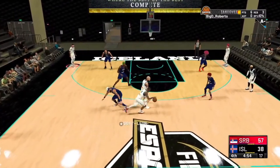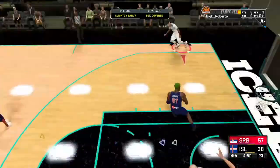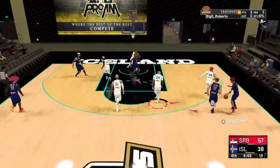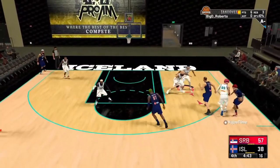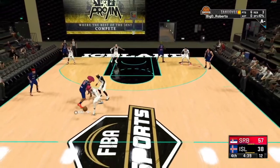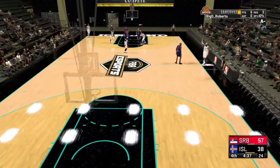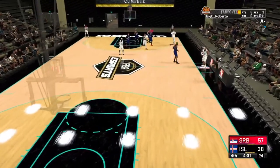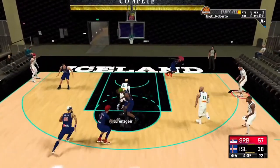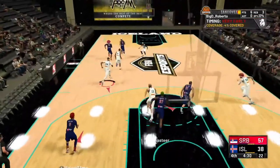Five minutes left to go in the game — let's see if Iceland can pull a miracle comeback. Not easy, but they've got the talent. Shot doesn't go down — two on one, deep three, not at all. Ball gets stolen — smart to immediately foul. Let me know in the chat who you're rooting for: one for Serbia, two for Iceland.